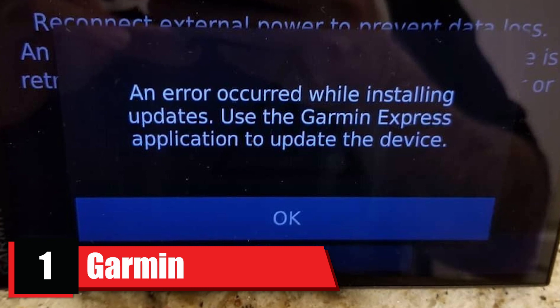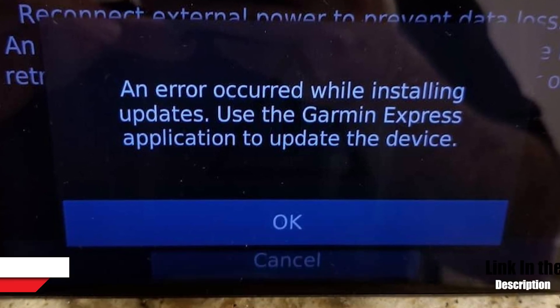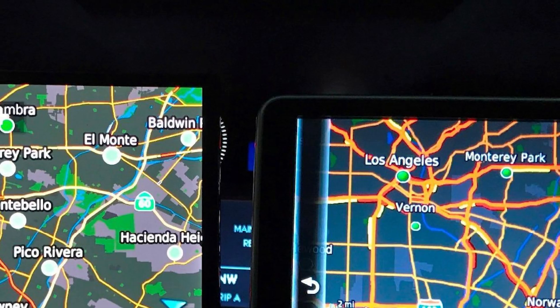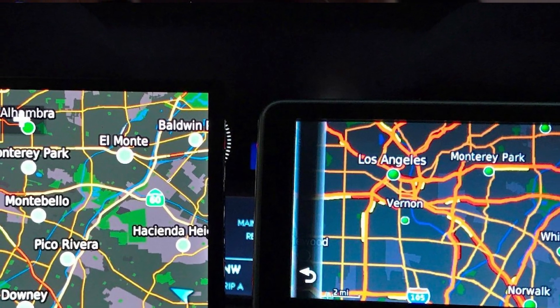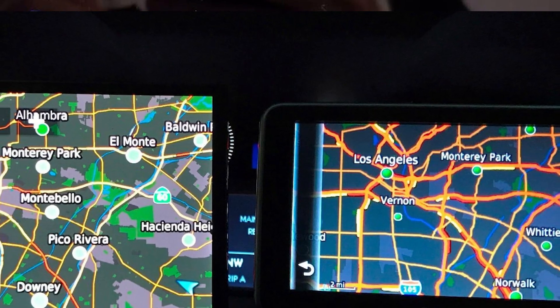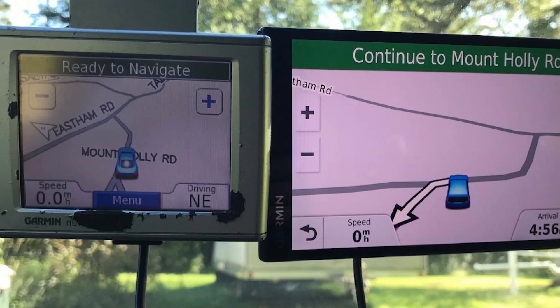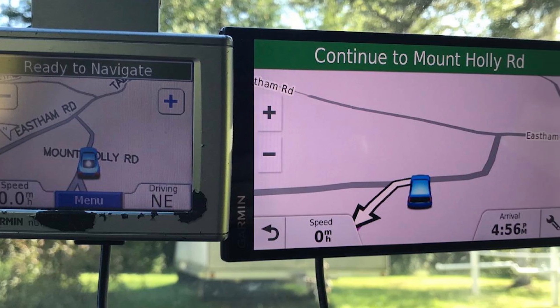At the first position of our list, we have the Garmin DriveSmart 61 NA LM TS. This GPS device features lifetime map updates, voice activation, driver alerts, smart notifications, and Bluetooth capability. The nearly 7-inch capacitive touch display has a resolution of 1024x600 pixels.